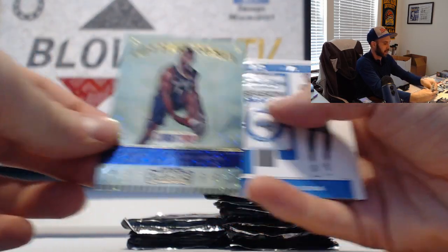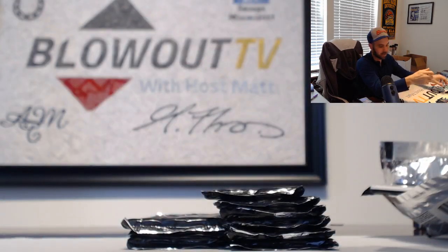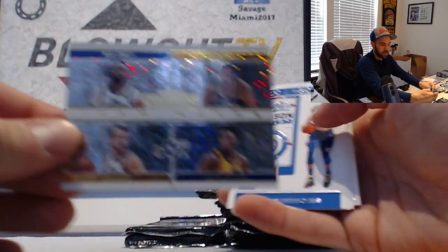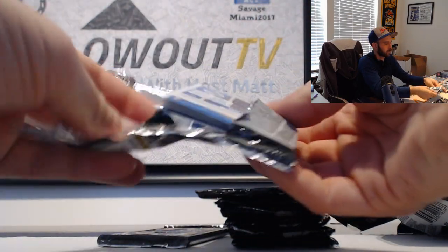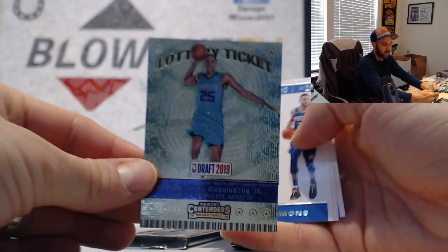There's a Zion lottery ticket - two Zions so far. Team quad Utah Jazz. P.J. Washington lottery ticket.